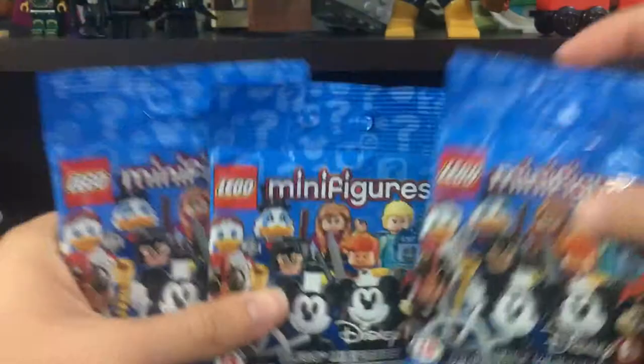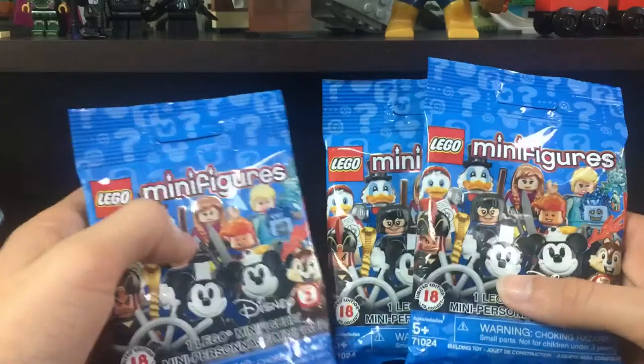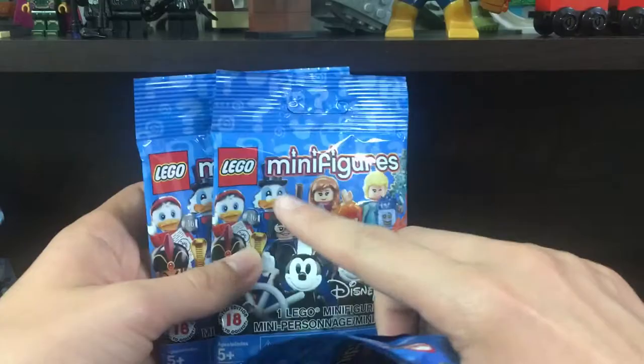I did feel some of these — I know one of them is the duckling with the flashlight. I felt the other two and I'm hoping one of them was a slingshot. I'm not sure though, I could be totally wrong.